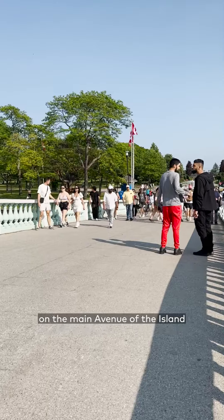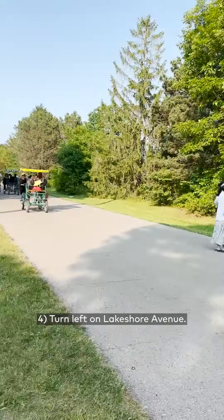Step 3: Once you get off, walk south on the main avenue of the island until you see the multi-seat bikes. Step 4: Turn left on Lakeshore Avenue.